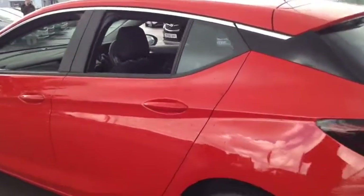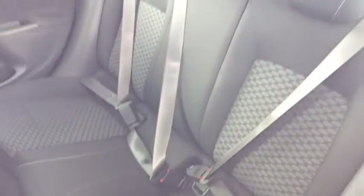As we move round into the back we have three seats, child seat connections and plenty of legroom.